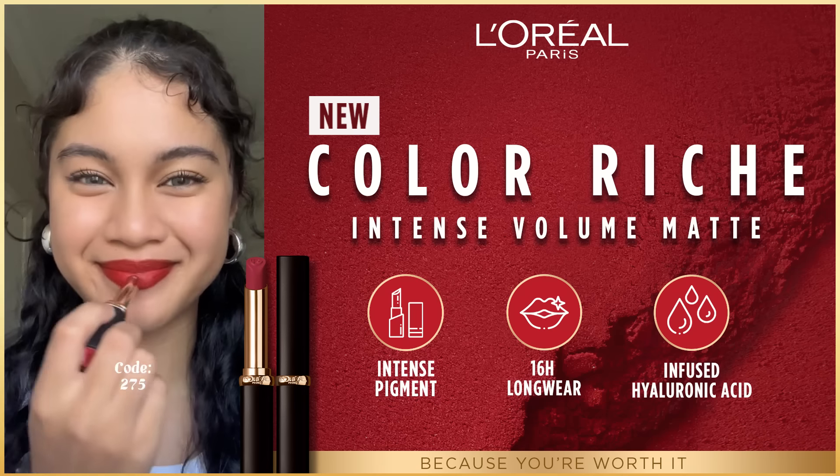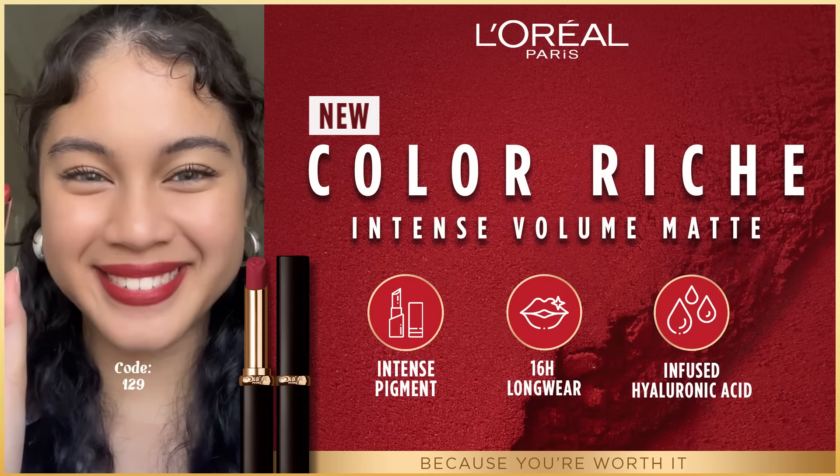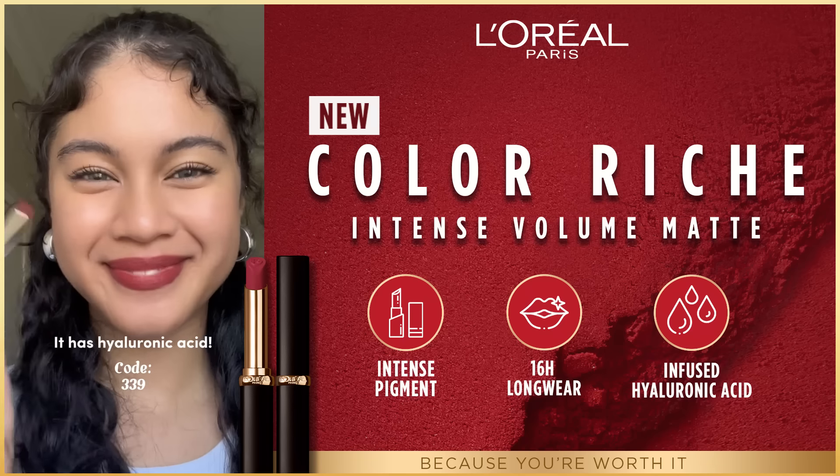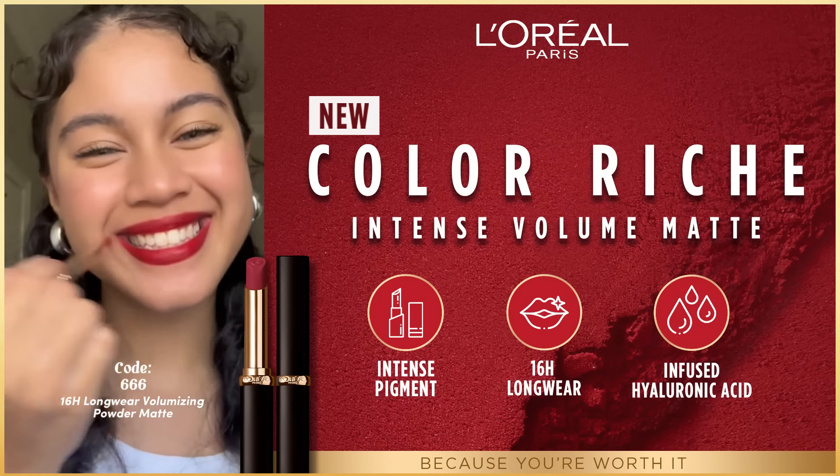Most matte lipsticks are supposed to be super drying on the lips, but the L'Oreal Paris lipsticks are actually kind of hydrating. I think it's because of the hyaluronic acid. This bold red lip is my favorite shade, in code 666.